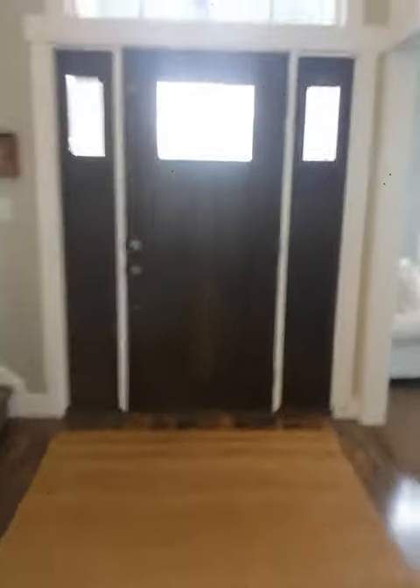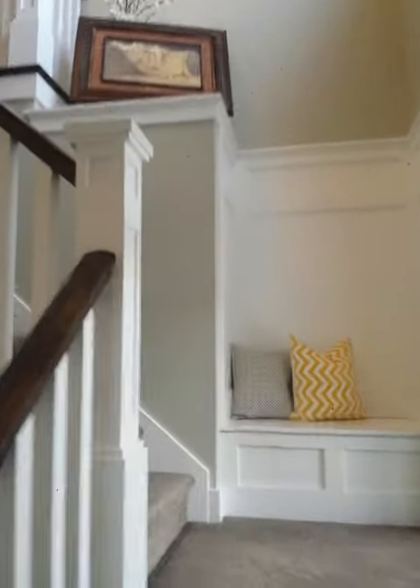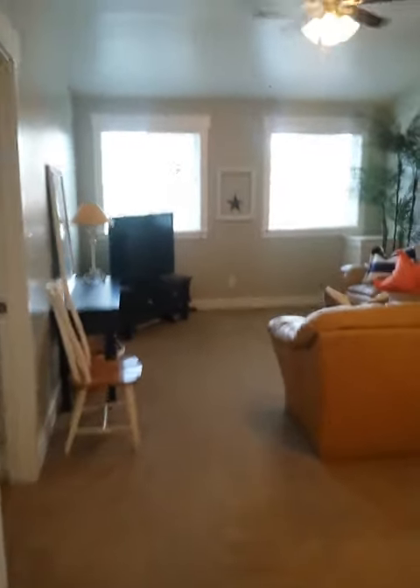We're heading upstairs — here are the high ceilings, and this is looking down on the downstairs kitchen and front room.